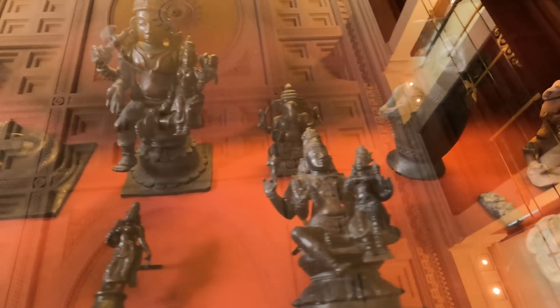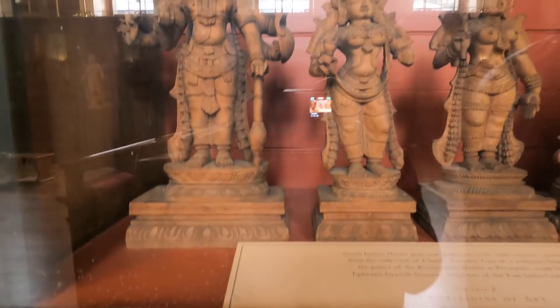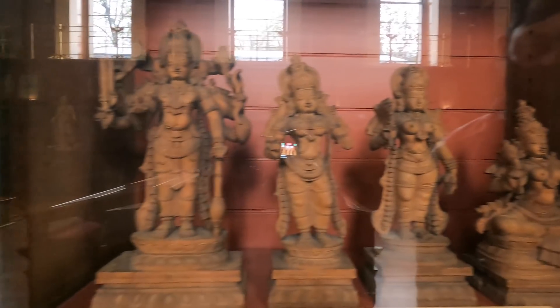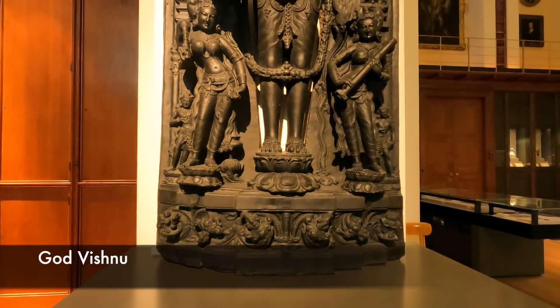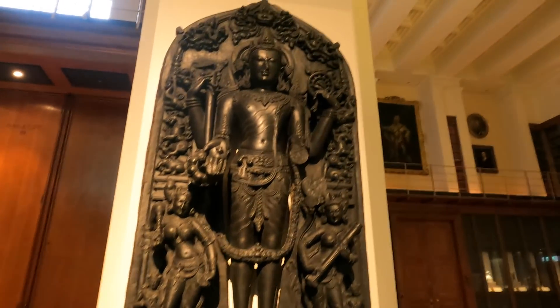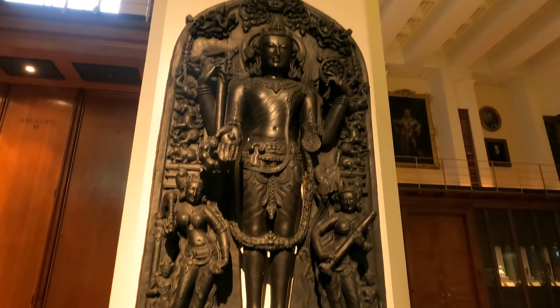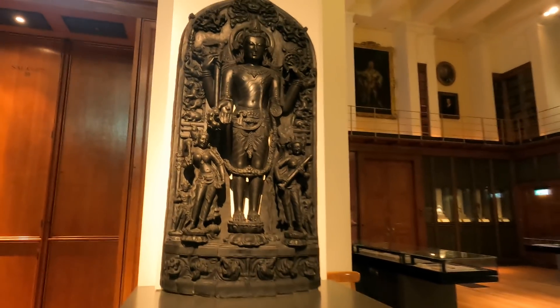Here are countless Indian sculptures which you can see. South Indian Hindu gods and goddesses from the collection of Charles Tawoli. There is also a Persian King Darius piece. This is a Vishnu Ji statue — General Charles Stuart, who joined the East India Company, took these statues in the 18th century, claiming them as his own property.